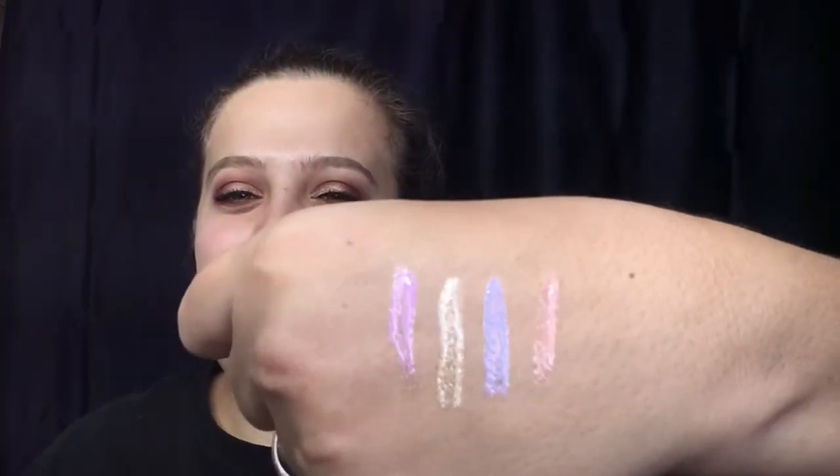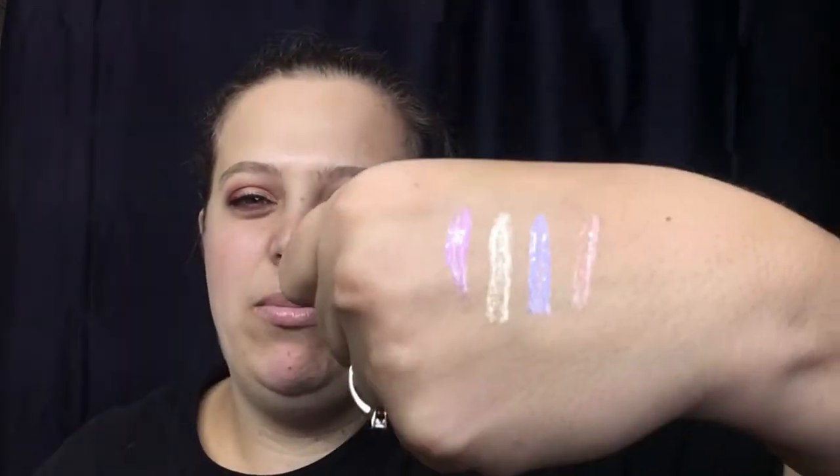The shade I put on my lips is called 'Charmed' — there's a purple, kind of a goldish-white that looks white on my lips, blue, and pink. It gives just the perfect amount of shimmer and is going to be incredible for holiday parties. When you rub your lips together you can feel the glitter, but it's nothing noticeable as you talk. I think this is totally wearable and I am in love with these.